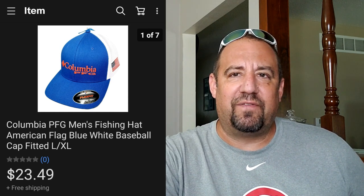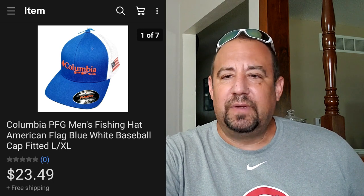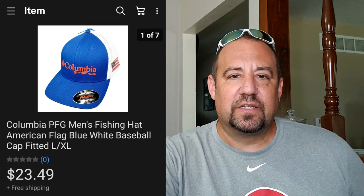Here's another hat - a retail arbitrage item. I picked this up at a local farm store. I probably picked up five or six of these for like $4.99 each and got $23.49 out of it - a nice little return on a retail arbitrage item. I think this is my last one of these Columbia PFG hats. They were just clearancing them out at the local farm supply store and I jumped on them.